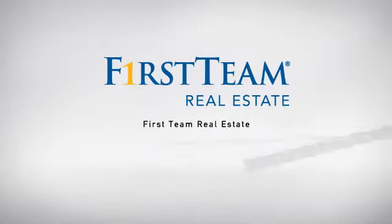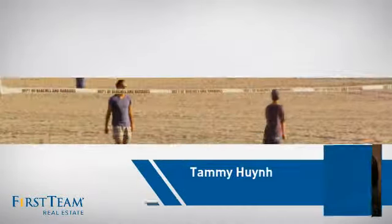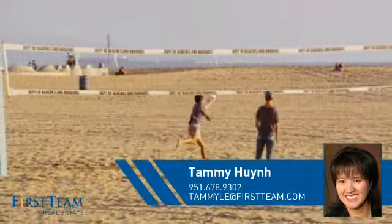At First Team Real Estate, our wide selection of listings helps you find a place you'll feel right at home in. This video is brought to you by your real estate agent, Tammy.